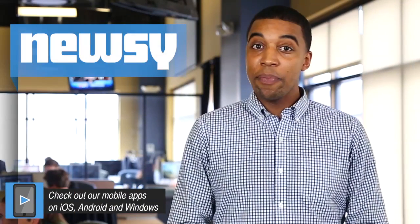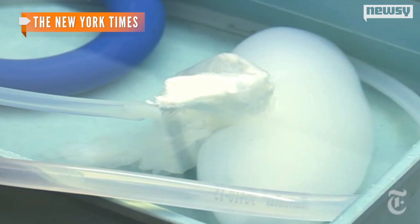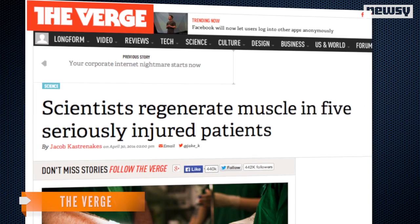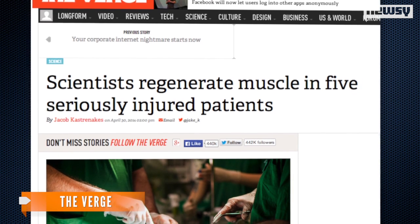According to Badalak, that impairs strength and function. But the team saw the use of a pig's bladder as an extracellular matrix, or ECM, turn things around for those wounded patients. The ECM consists mostly of proteins and helps keep cells in their proper place in an organ or tissue. The extracellular material — outside of the cell — is loaded with information that tells cells what to do. As The Verge explains, the ECM attracts new stem cells to it and the healthy tissue at the site of the injury.